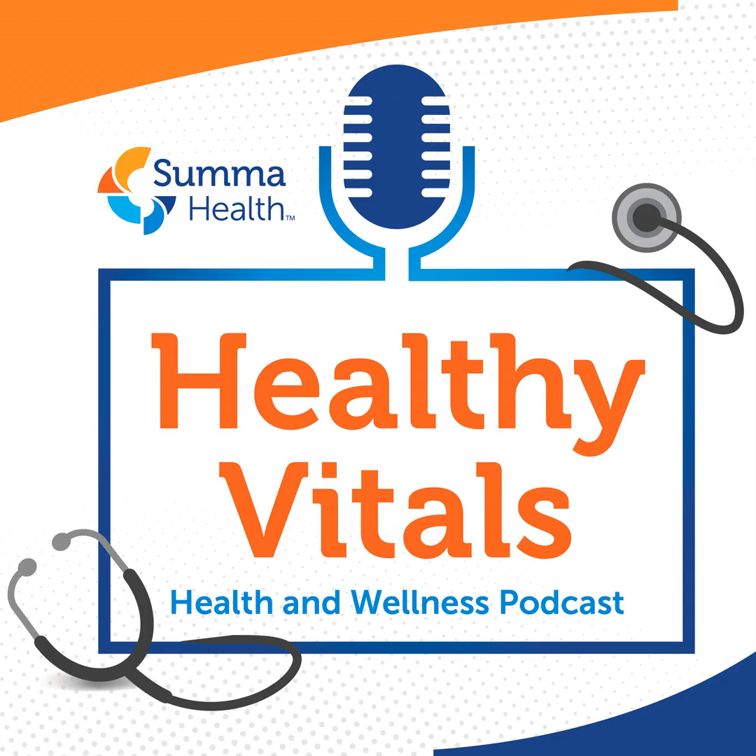This is Healthy Vitals, a podcast from Summa Health. I'm Scott Webb. I want to thank you both for joining me today. We're going to talk about HIV prevention and PrEP and what all that means and how folks can get access to it. Dr. Tomich, what is PrEP and how effective is it at preventing HIV infection?